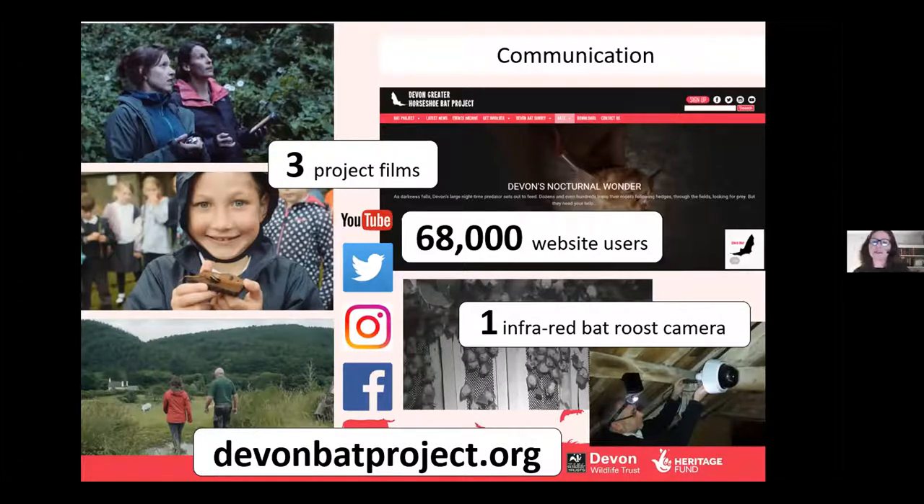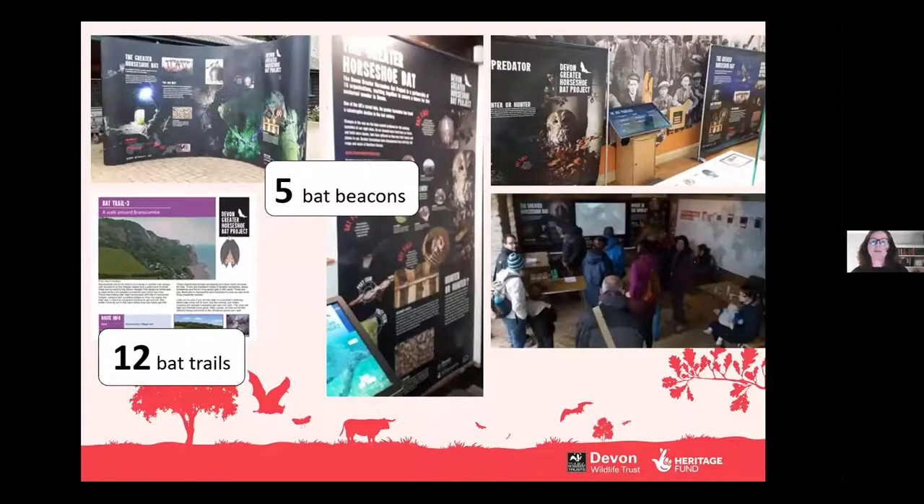The website remains — on there you can find films, videos, games and lots of useful resources, and we hope this will be used into the future. We also had what we call bat beacons, which were basically displays and interactive touchscreens so people could find out more about the project. There were two permanent ones at Berry Head and the Donkey Sanctuary near Sidmouth, and three mobile versions that were set up in about 20 different places around the county. The display panels will carry on being used to continue raising awareness.